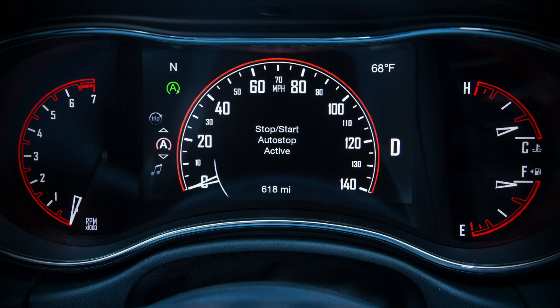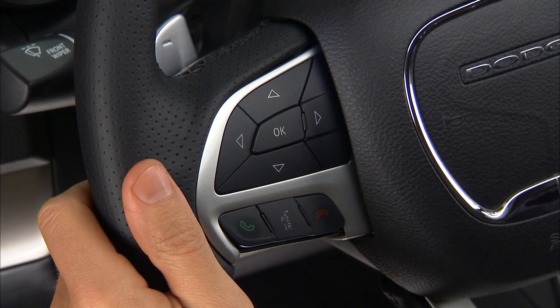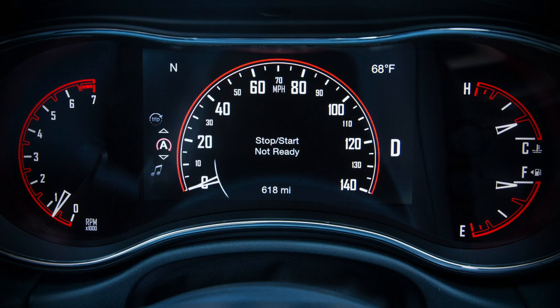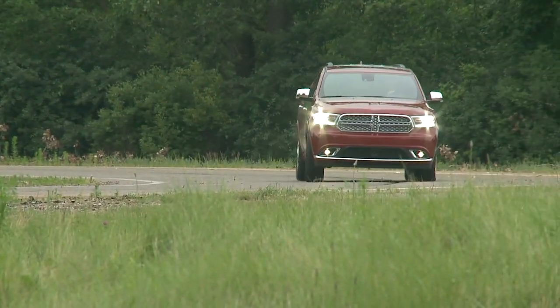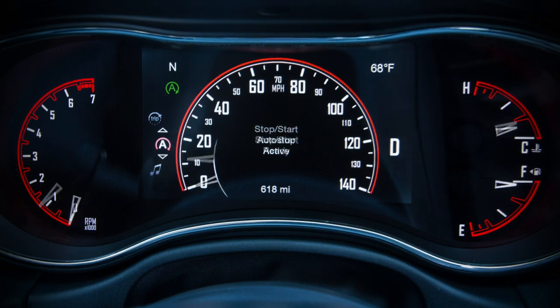The vehicle may also start automatically to maintain cabin comfort. A green icon on the instrument cluster lets you know stop-start is active. To check system status, use the controls on the left-hand side of the steering wheel to scroll to the stop-start page in your instrument cluster main menu. If vehicle speed is above the minimum speed threshold and all necessary conditions are met, you'll see a stop-start ready message. When stopped and the icon is green, you'll see 'stop-start auto stop active.'